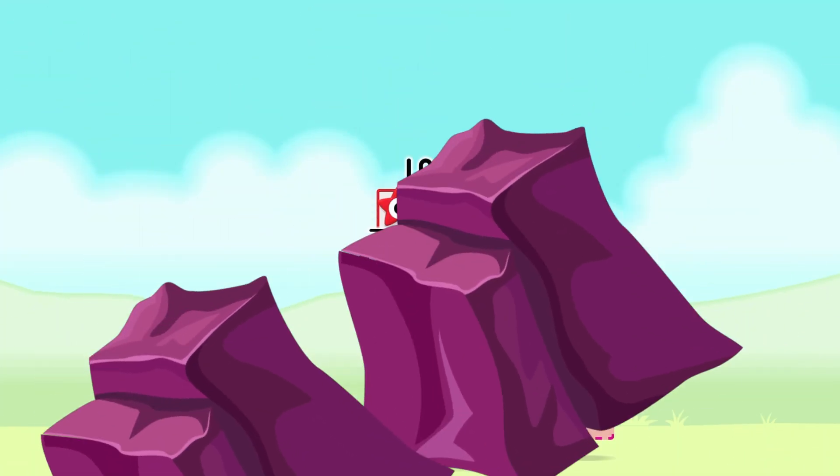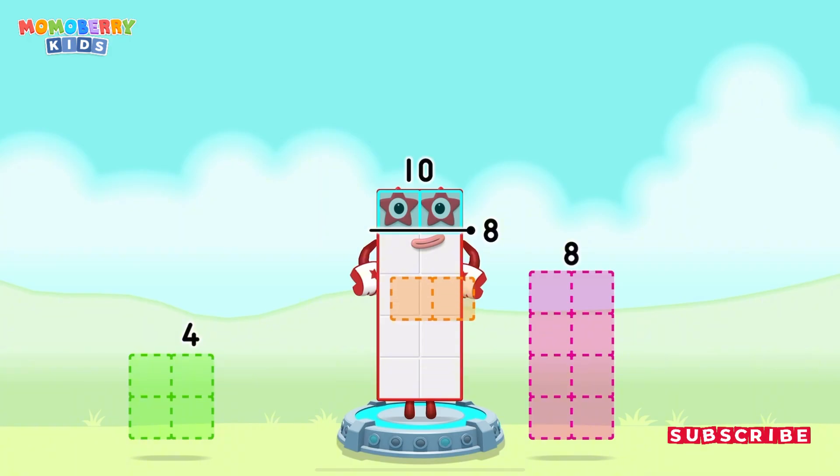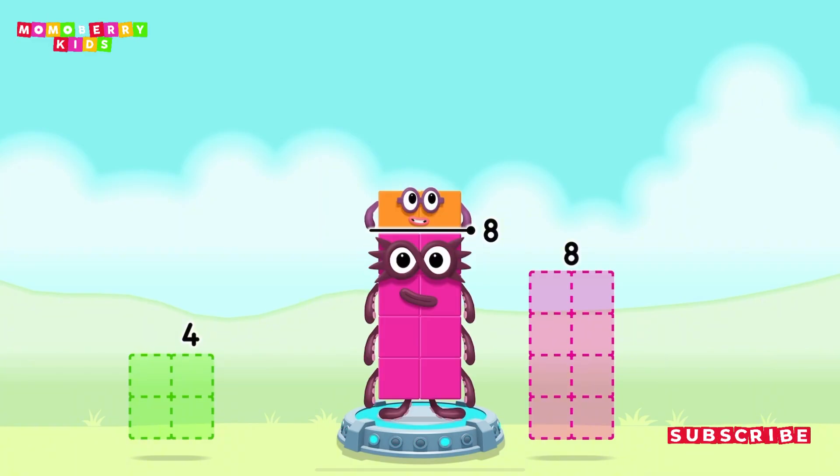Take number blocks away from 10 to leave 8! 2 — you've solved it! 10 minus 2 equals 8!